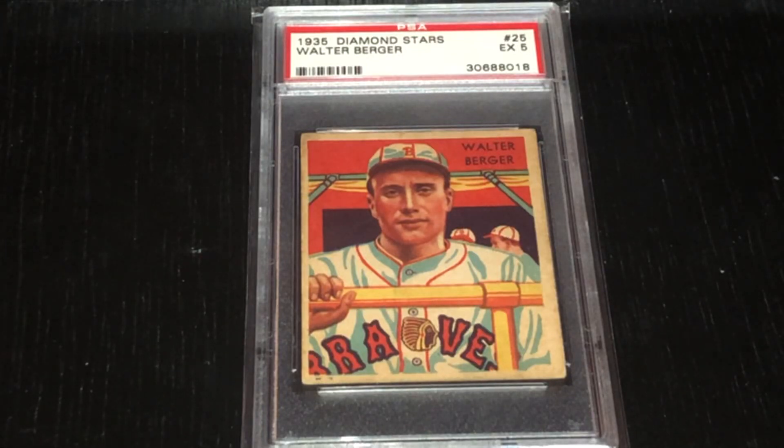Hi everybody, T.J. McFinish Cards, and in today's video I'm going to show a recent addition to my collection. This is a 1935 Diamond Stars of Wally Berger, and before I get into his career, I'm just going to talk quickly about what I like about this card.